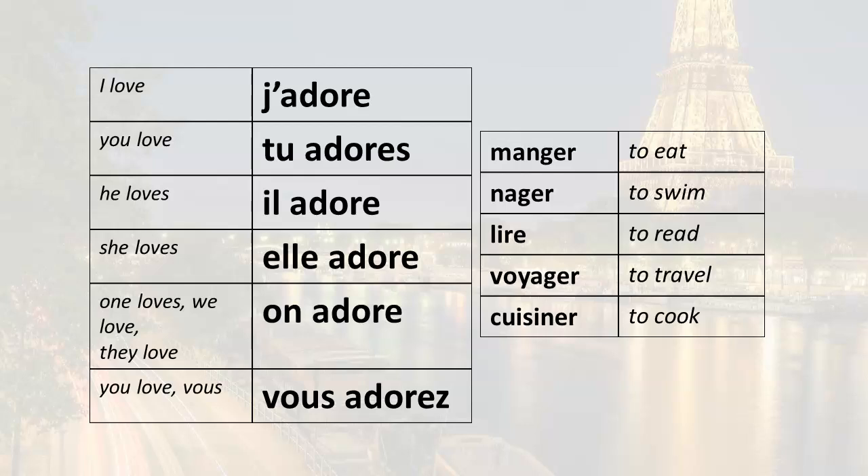Now the fun part — we can add infinitives after the conjugated verb to say that we adore doing something, we really like to do something, we love to do something. I've chosen the infinitives: manger (to eat), nager (to swim), lire (to read), voyager (to travel), cuisiner (to cook). So now let's look at all of the things that we can do with the information we have here on the screen.